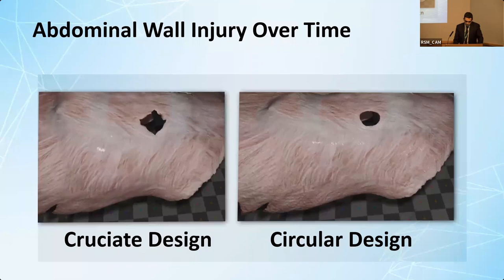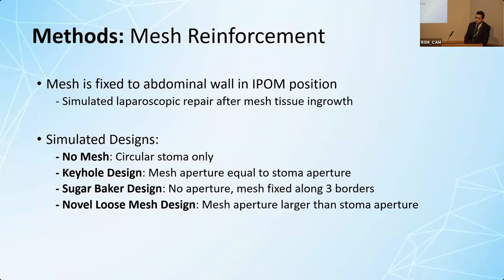Moving on to mesh, I simulated different mesh designs in a laparoscopic repair in an eye-pump position and compared them to no mesh. I looked at keyhole mesh, which is the gold standard, where the mesh aperture is equal to the bowel diameter; sugar baker, which has no aperture but has a bowel tunnel; and my new design, where you use a loose mesh that is several times larger than the bowel diameter.